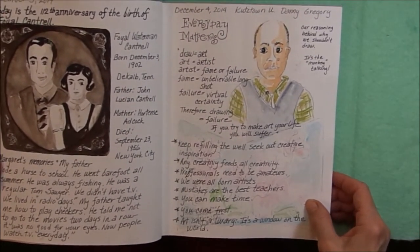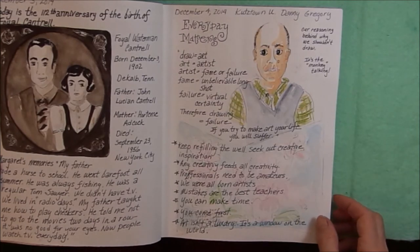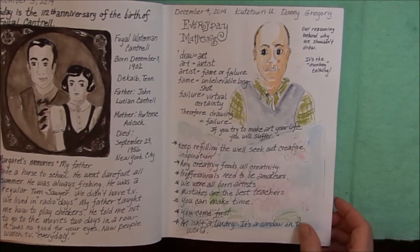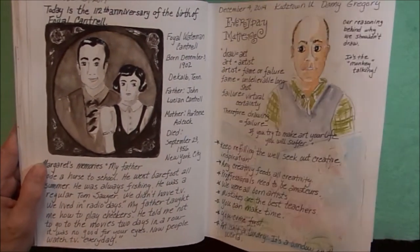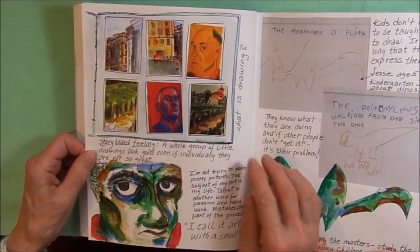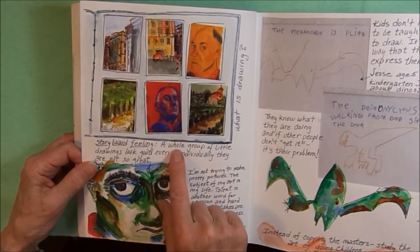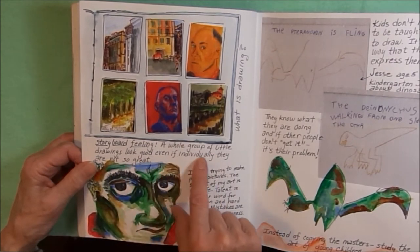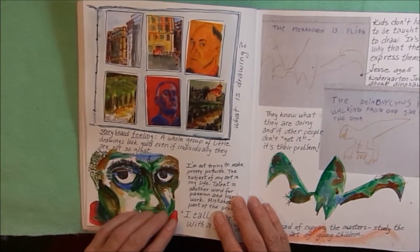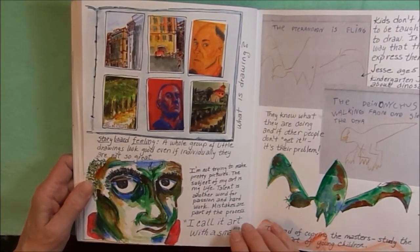On December 4th, I went to a lecture by Danny Gregory at Kutztown University on Everyday Matters. I took some notes and sketched him while he was talking. I took one of the posters after the lecture, cut it up and put it in my journal. It says: storyboard feeling — a whole group of little drawings look good, even if individually they are not so great. And then I have a quote from Danny, and I tried to copy one of his self-portraits. I loved all the different colors that were in it.